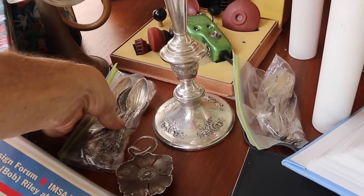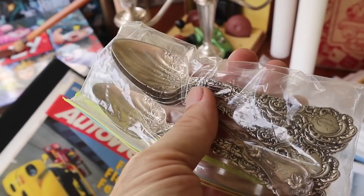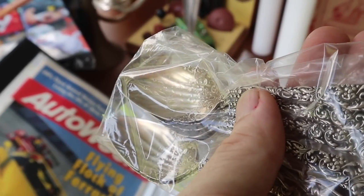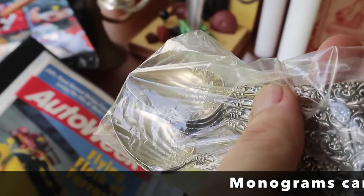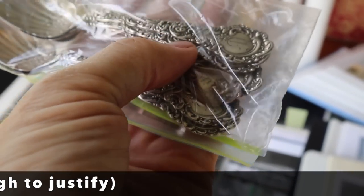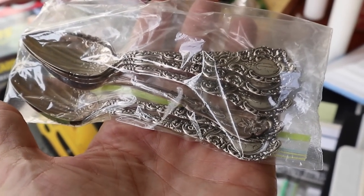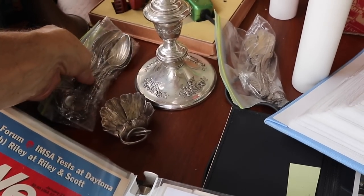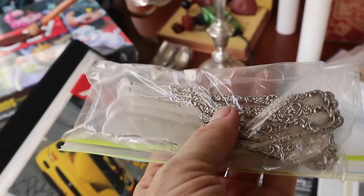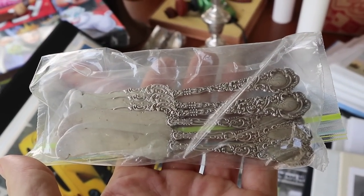Other sterling pieces: I wanted to show these grapefruit spoons in particular. They're grapefruit spoons because they have a pointed edge to puncture the rind and a serrated edge to help you cut into the meat of the fruit without spraying everything. I see there's one stray in there that doesn't go with the set — one nice thing about getting piles of sterling is there are often extra pieces you can sell separately. Silver is at about 23 dollars an ounce right now. Buy it because you like it; it's a store of value and over the long run it tends to appreciate.